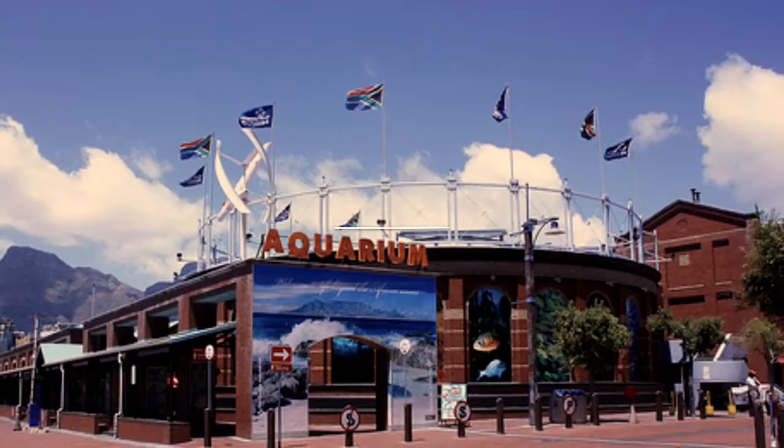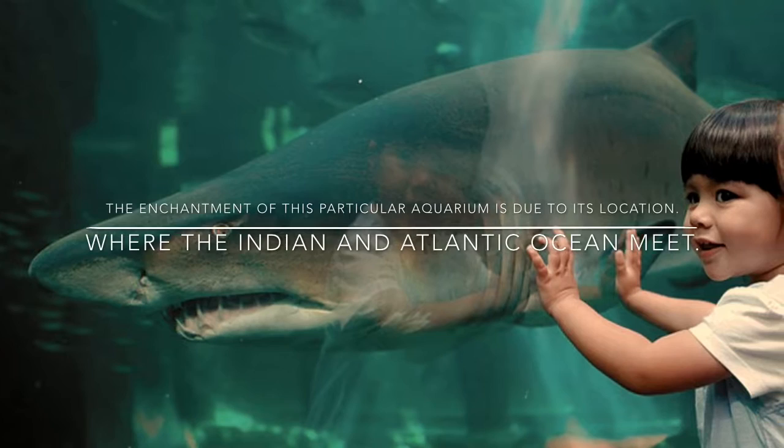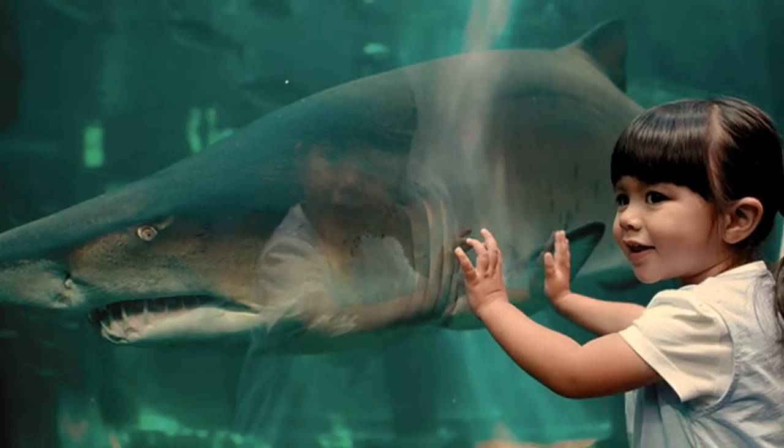Next, I visited Two Oceans Aquarium. The aquarium was opened on the 13th of November, 1995. The enchantment of this particular aquarium is due to its location, where the Indian and Atlantic Oceans meet.